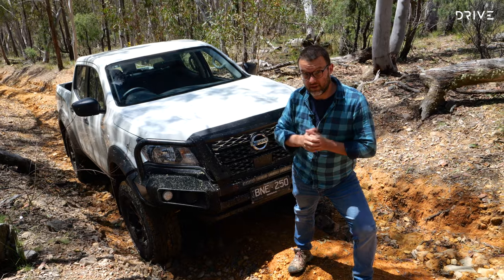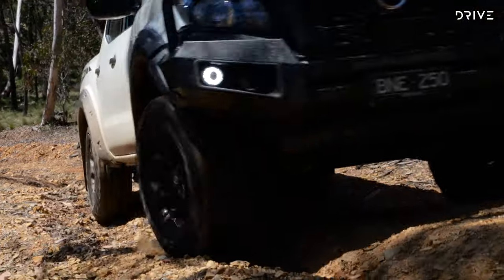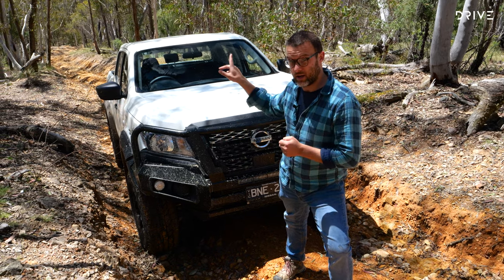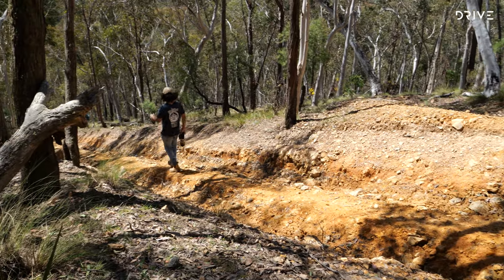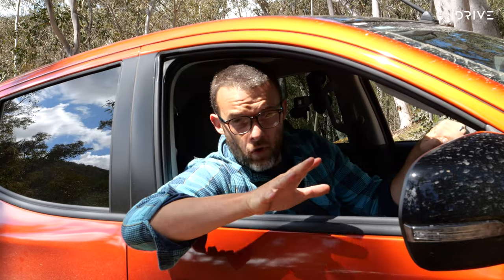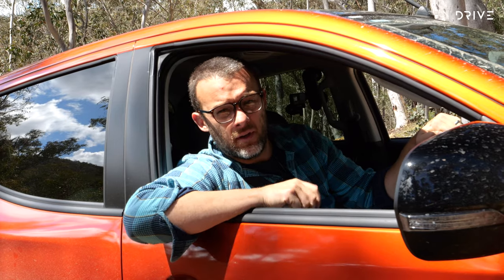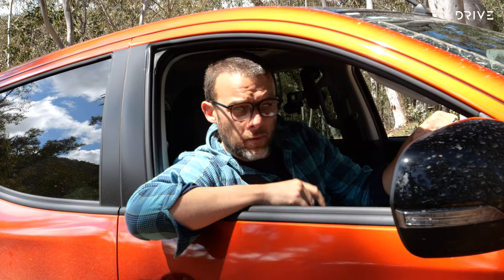The Navara conquered the two main tricky sections and did pretty well — I had to add momentum at times but it didn't bottom out and felt stable through the powertrain. I parked it up and headed down to get the Triton. Running in low range with the rear diff lock engaged, I picked the same line for the Triton. My concern was clearance — it has low-lying side steps, lacks the suspension lift, and generally has less underbody clearance. There was only one way to find out.